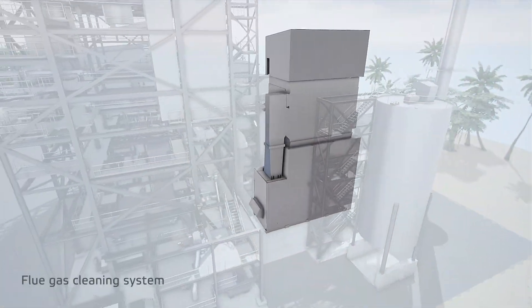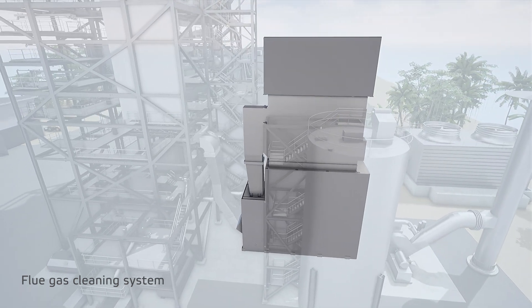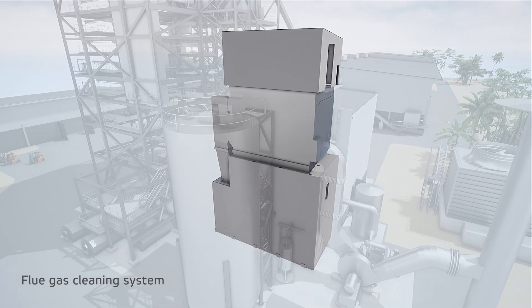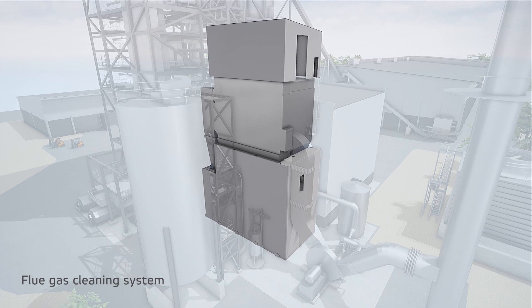The flue gas cleaning system is designed to fulfill the most stringent emission limits. Small amounts of additives are used to remove acidic gases, heavy metals and dioxins. Finally, particles are removed in a bag house filter.